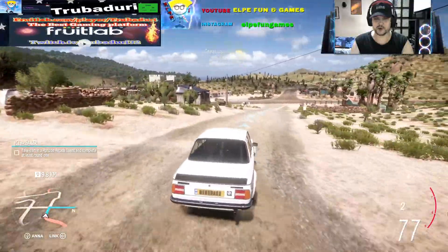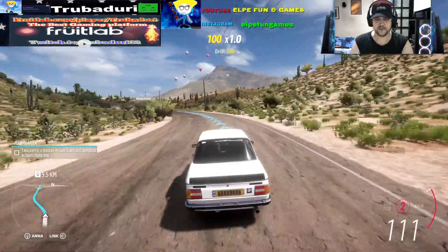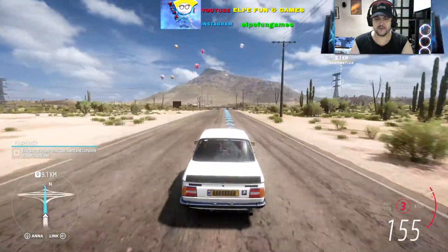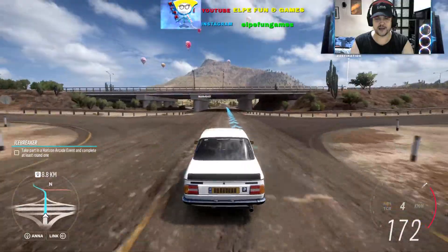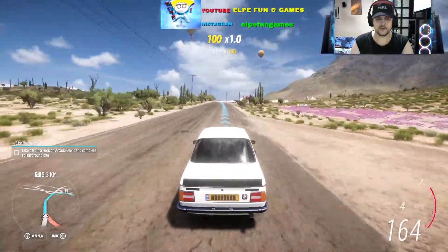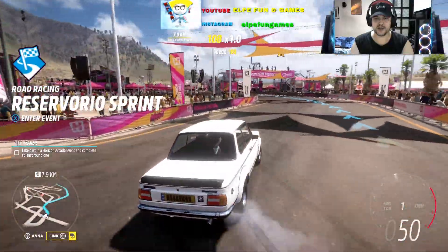It's rear-wheel drive, as most BMWs. It's stock, nothing modified, but believe me it's pretty fast, especially for a 1973 car. Second gear — 116 km/h, yeah baby, awesome! 170... 180 with this legendary old timer. I really love the sound of this engine, my friends.